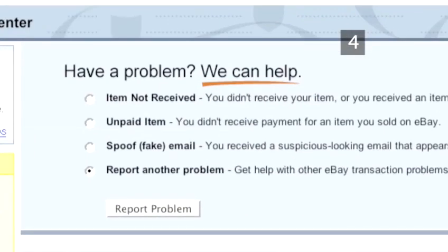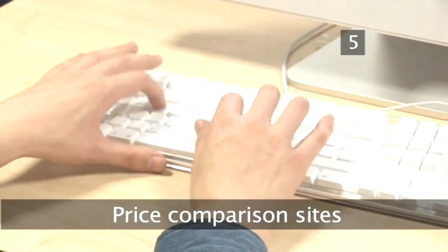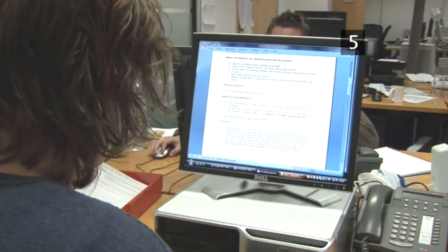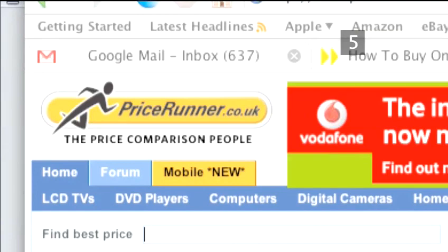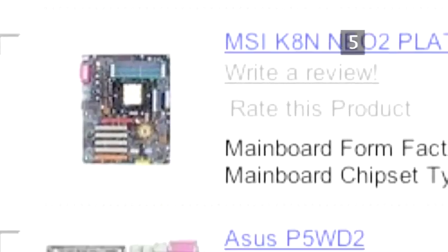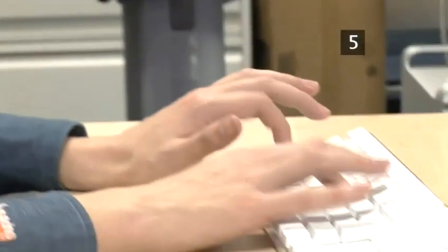For more information about online auctions, watch our Videojug film, How to Buy on eBay. Step 5: Price comparison sites. Another option that covers several retailers are price comparison sites like Kelku and Pricerunner, but their computer searches are divided into technical categories. So while you can search by processor speed, memory size, and so on, it might be worth researching a computer you want first, and then checking that specific model on these sites in order to avoid confusion.